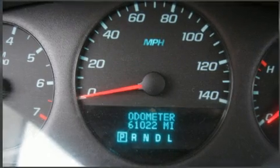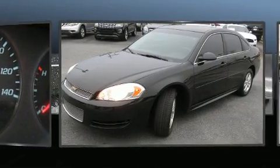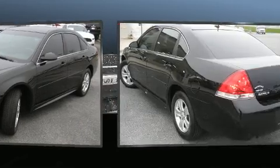This four-door sedan just recently passed the 60,000 mile mark. Under the hood, you'll find a six-cylinder engine with more than 300 horsepower. And for added security, Dynamic Stability Control supplements the drivetrain.